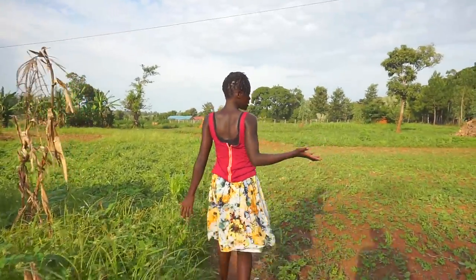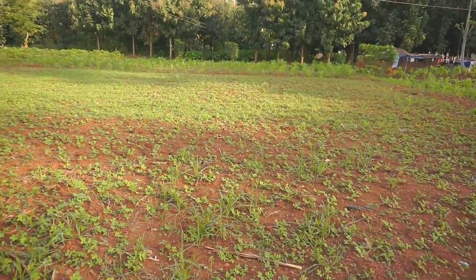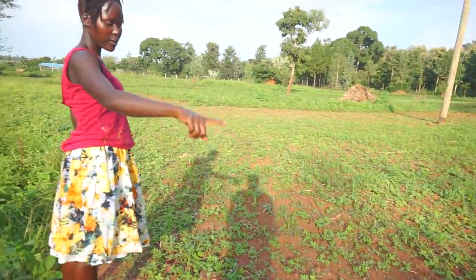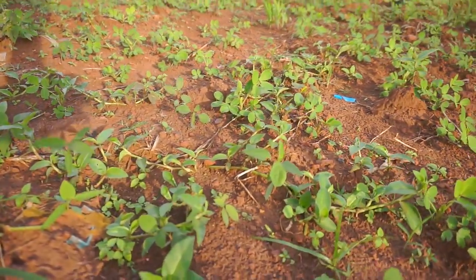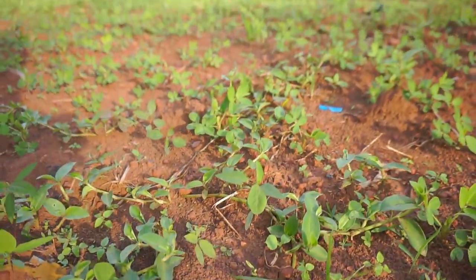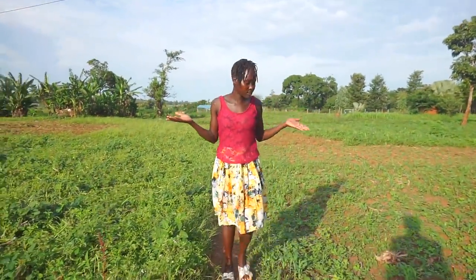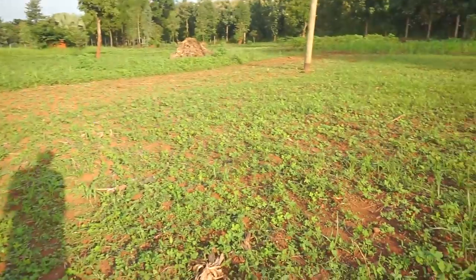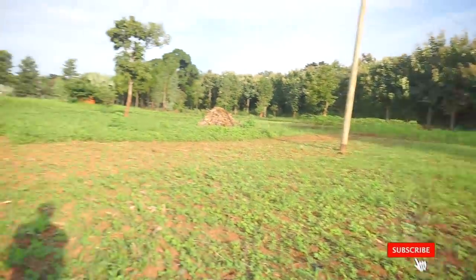Our life majorly revolves around agriculture, and that is why you see gardens everywhere here. These are groundnuts mixed with some beans — I can see them right there. If you have never seen a groundnut garden before, this is basically how it looks. And there's also some maize mixed in there.